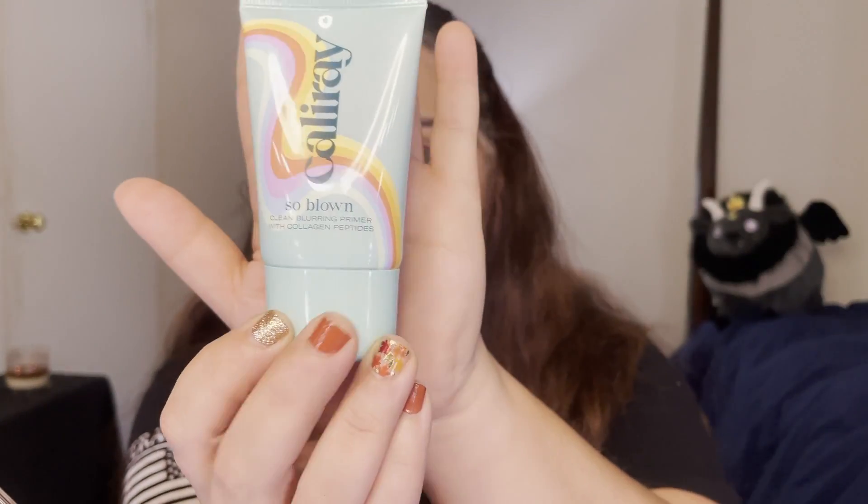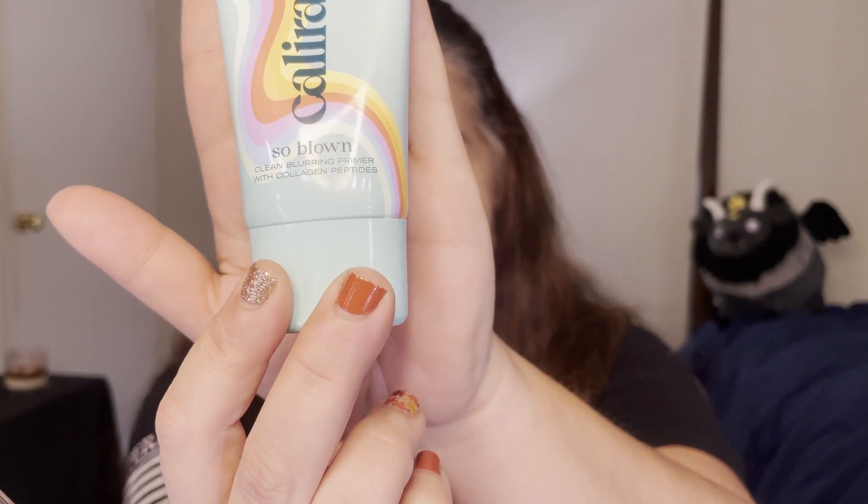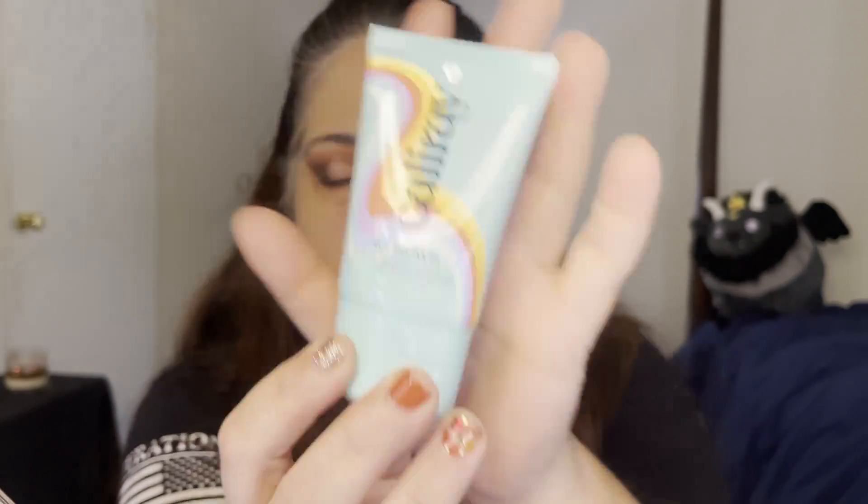Since the camera cut out I'm also going to tell you about the primer I applied. This is the Caliray So Blown Clean Blurring Primer with collagen peptides. I really like how this feels; I do not like the smell — it's like baby powder that's a little off — but I love what it did for my pores. I have enlarged pores on my nose and T-zone, and I've been looking for something to blur them, and this actually works really well.